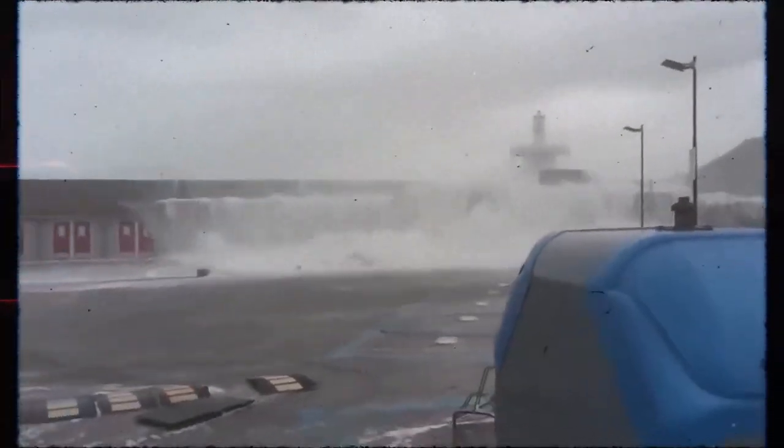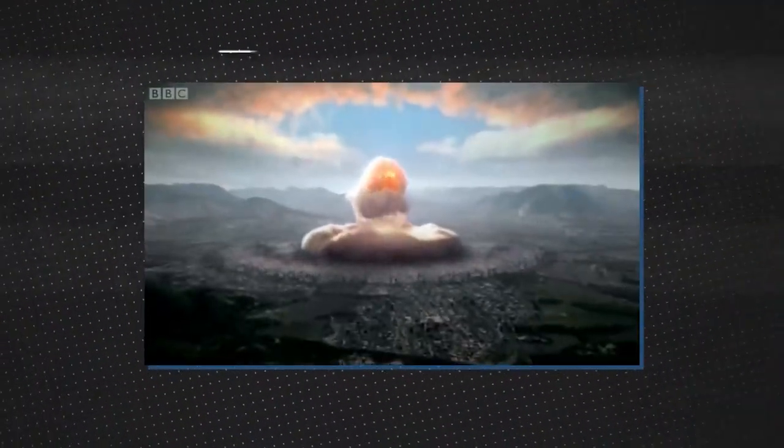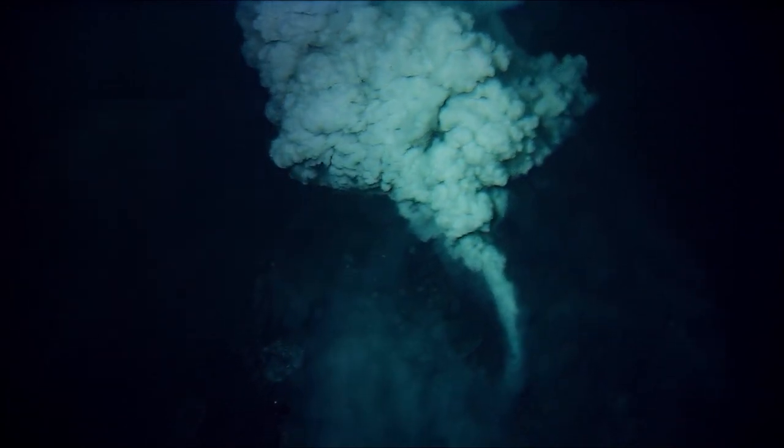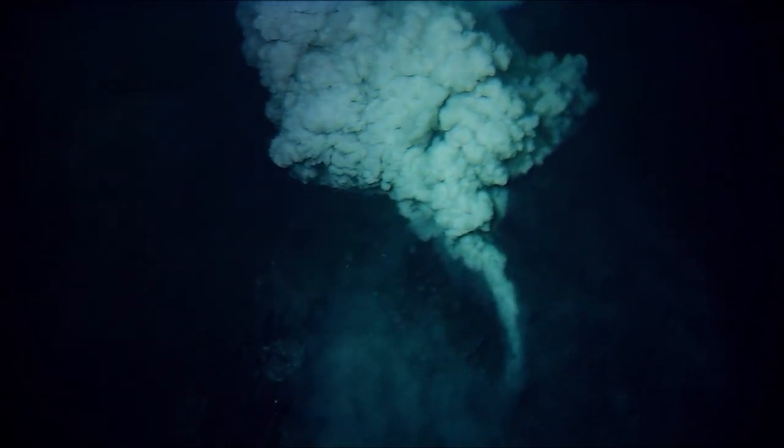This was easily the worst volcanic eruption since the Mount Pinatubo disaster in 1991. By the end of it all, NASA concluded that the eruption was hundreds of times more powerful than the atomic bomb dropped on Hiroshima. Underwater volcanoes rarely erupt through the ocean's surface, because the pressure of the overlying water prevents gas bubbles from forming and growing with explosive force.